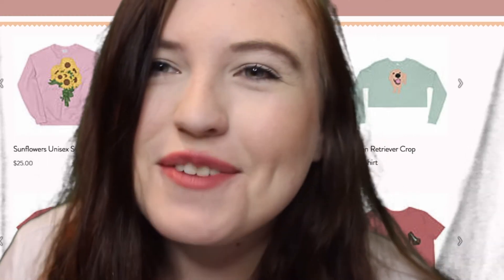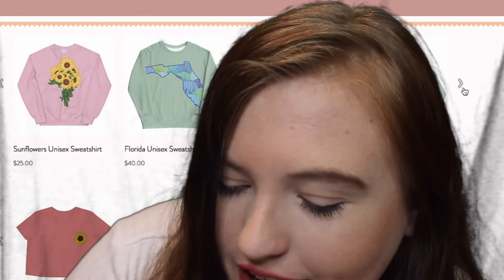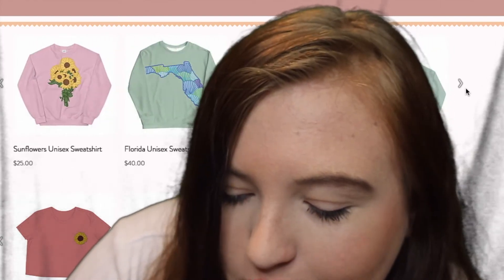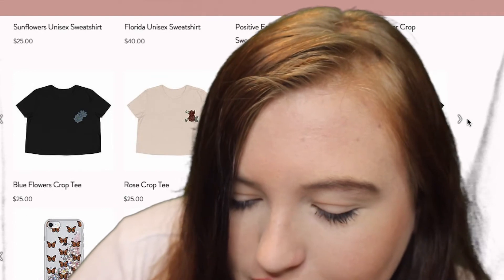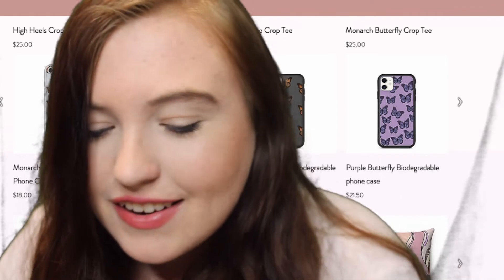Okay, so here comes the part of the video where I plug my own store. I just dropped some new items — I have some new shirts up, like some sunflower ones. I also have shirts with embroidery and I just put on some new stickers.